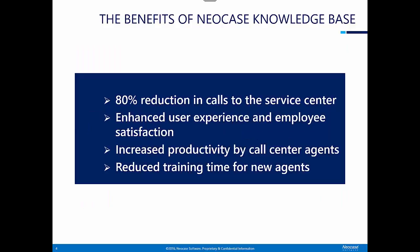The benefits of Neocase Knowledge Base include an 80% reduction in calls to the service center, enhanced user experience and employee satisfaction, increased productivity by call center agents, and reduced training time for new agents.